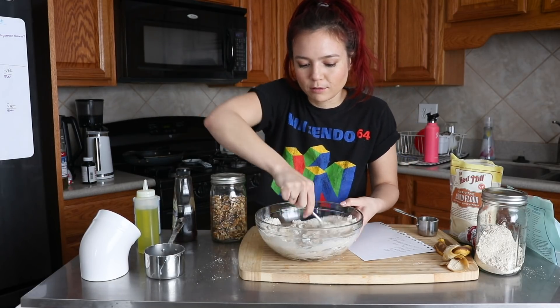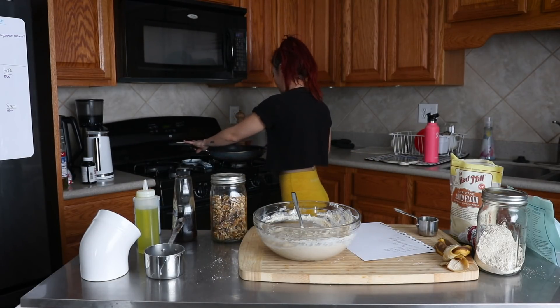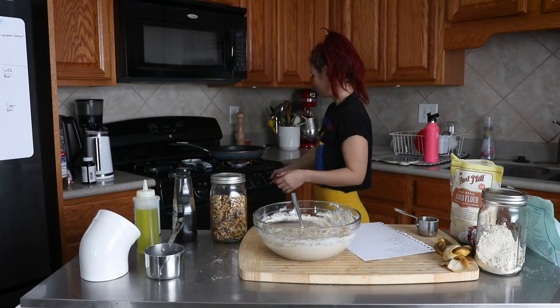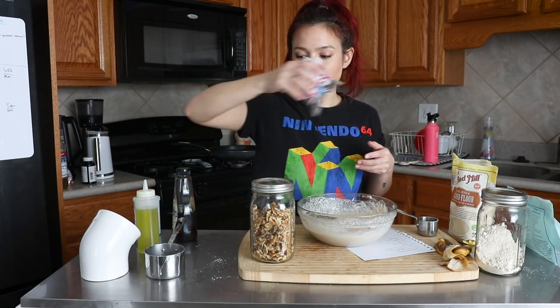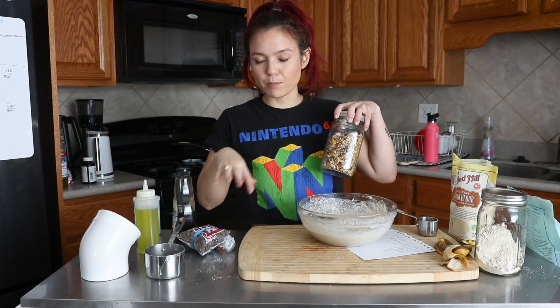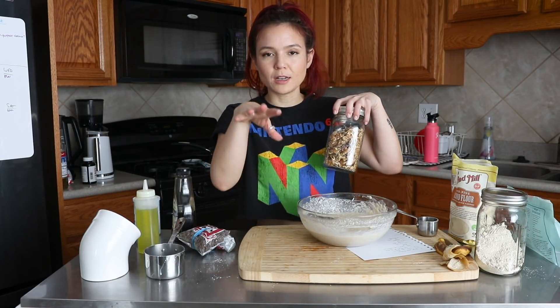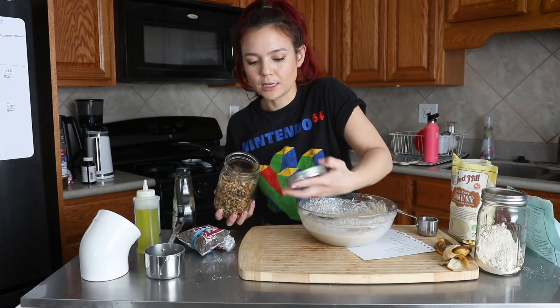I'm going to get this pan preheating. I'm going to add in some chopped walnuts and probably a few chocolate chips. I think I'm going to stir the walnuts into the batter, but then I'm just going to sprinkle the chocolate chips on top after I've scooped the batter out onto the skillet.